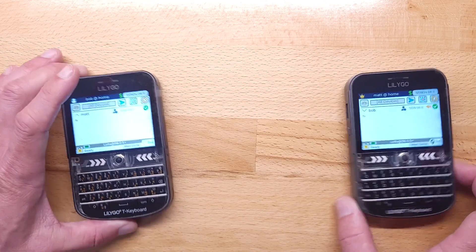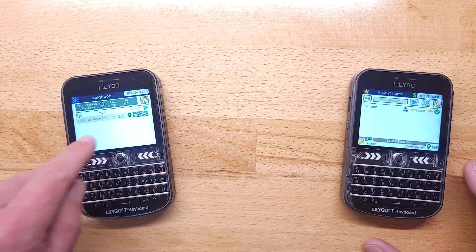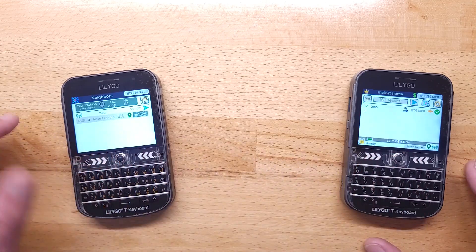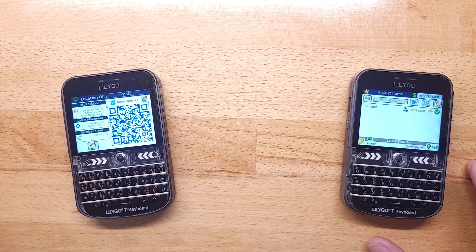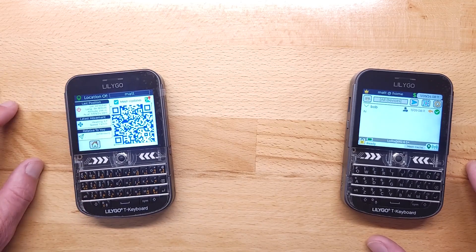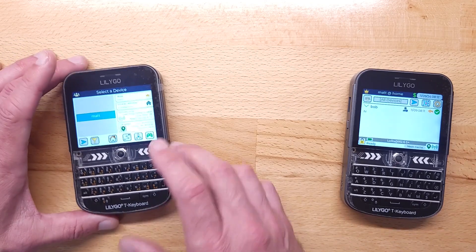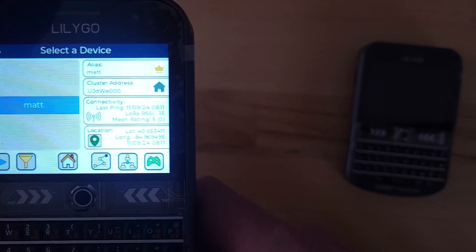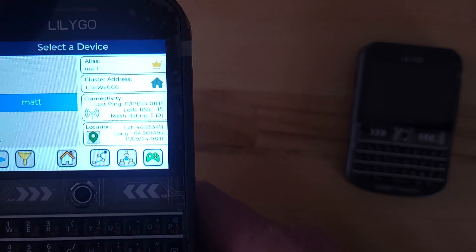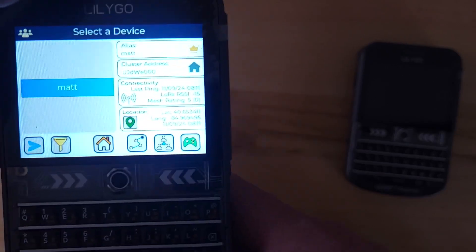They also share locations, so I can see who's around. This guy sees Matt's nearby, and if I touch that, I can see his coordinates and how I could get to him. I can also look at when was the last time I was within radio range of Matt, the last known location, and other things.